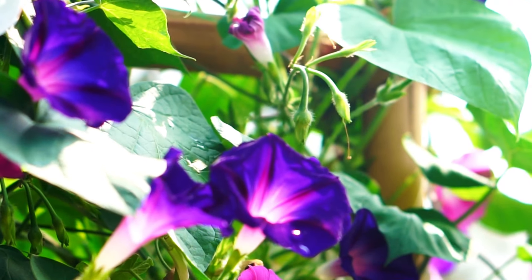If you want to flaunt some colorful blooms within a limited space in a garden, patio, or balcony, check out these stunning small flowering vines for trellises.